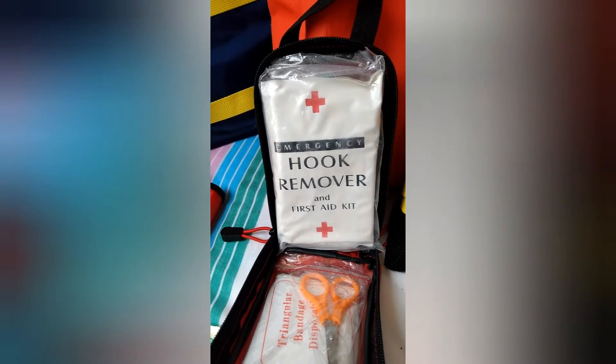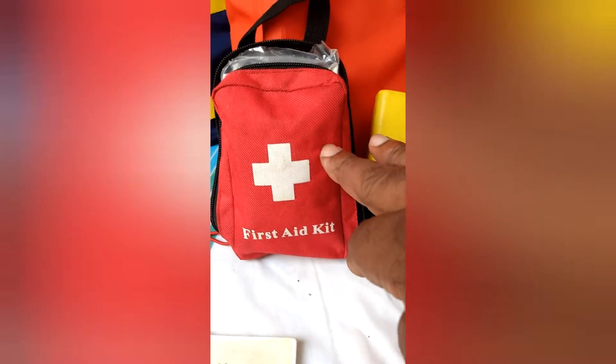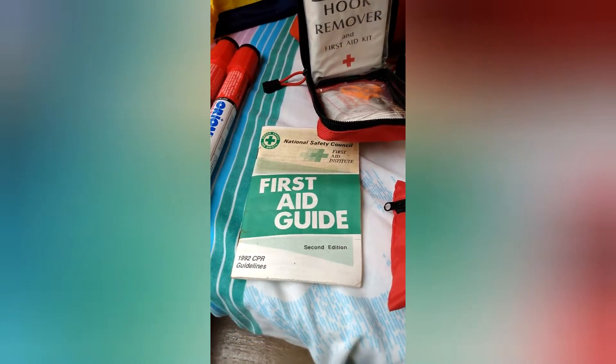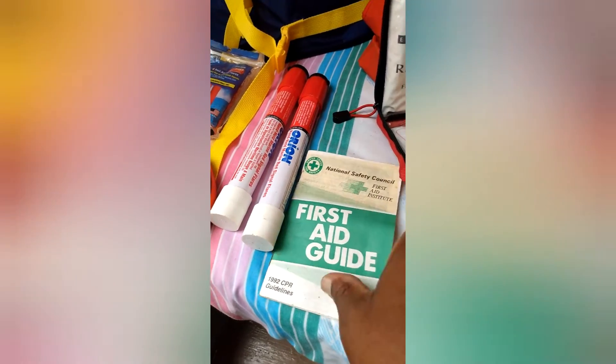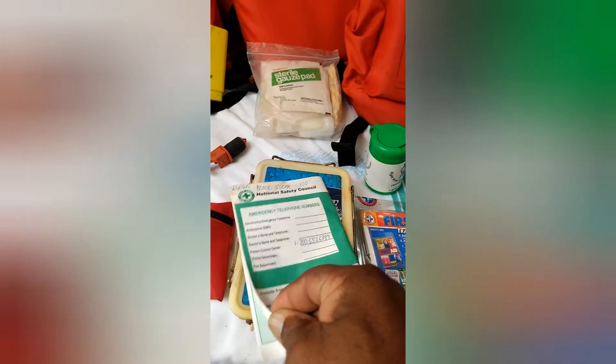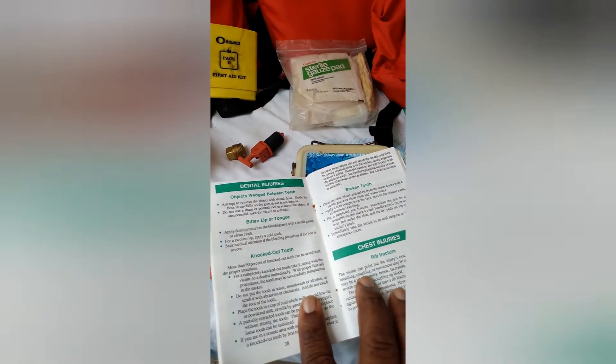I did have to use the hook remover one time — it went through my thumb all the way through, but we got it out. This first aid guide is older but a goodie — it tells you how to administer first aid. You need first aid equipment just in case: you might cut yourself, scratch yourself deep, fall down, scrape yourself.